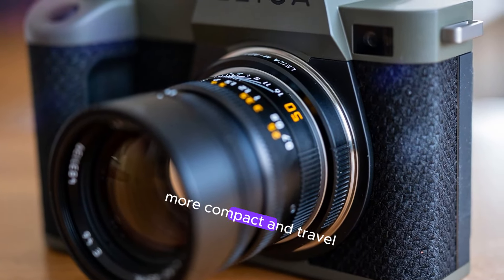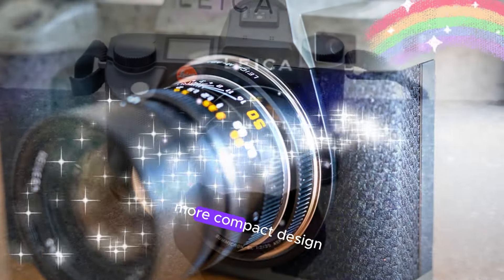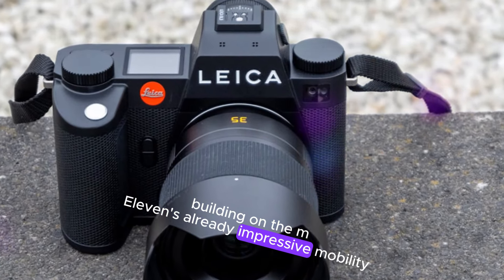More compact and travel-friendly design. Rumors suggest the Leica M12 will boast a sleeker, more compact design, elevating portability to new heights. Building on the M11's already impressive mobility, the M12's reduced size and weight will cater to photographers who demand flexibility.